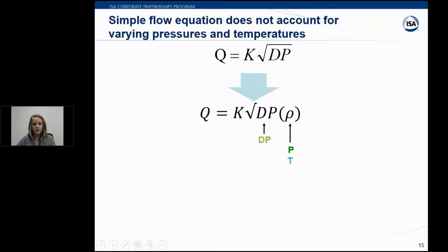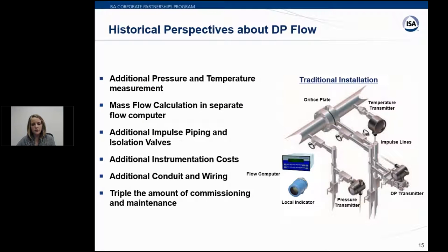To account for pressure and temperature changes, you can add a density term by taking additional measurements: a separate differential pressure transmitter, a separate static pressure transmitter, and a separate process temperature transmitter. These three separate measurements make your reading more accurate than a DP transmitter alone. However, this adds even more impulse piping, additional instrumentation costs, conduit and wiring costs, and can triple the commissioning and maintenance time.